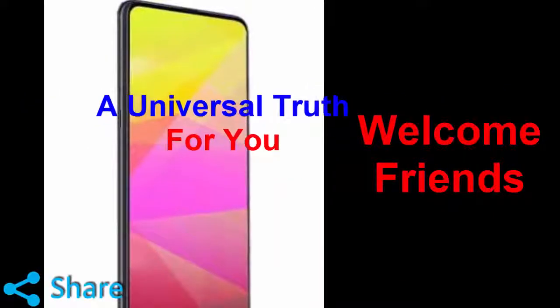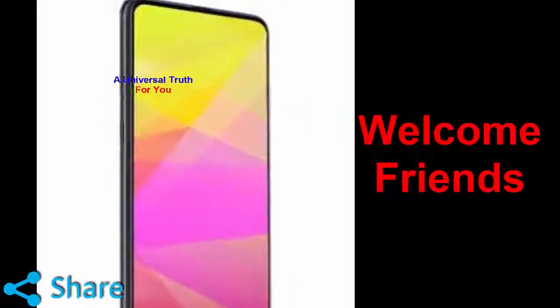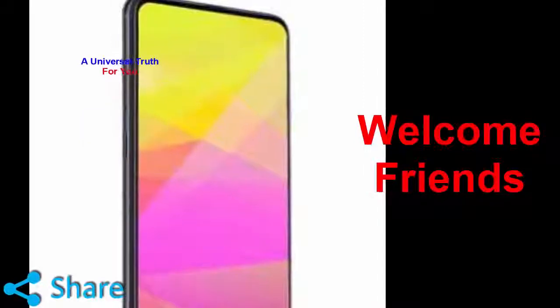Welcome friends. Now in this video, today we again come back with a new smartphone. So first of all, let's get a general overview.